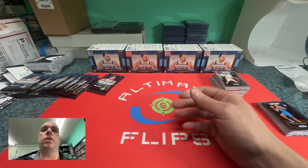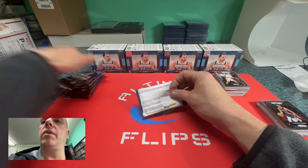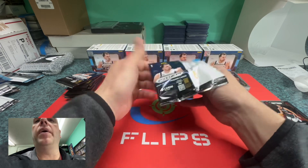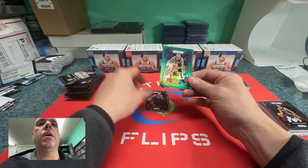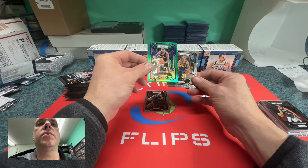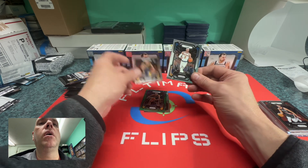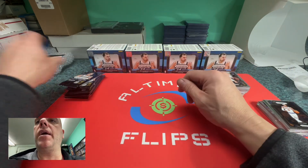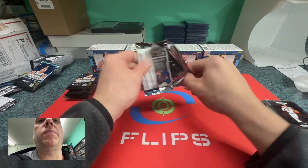All right, last pack of the third blaster. These will all probably end up online for eBay. Obi Toppin — definitely a good move for him to go to the Pacers and get off the Knicks. Isaiah Wong and Josh Hart. That's the end of that blaster. Not really impressed, to be honest.